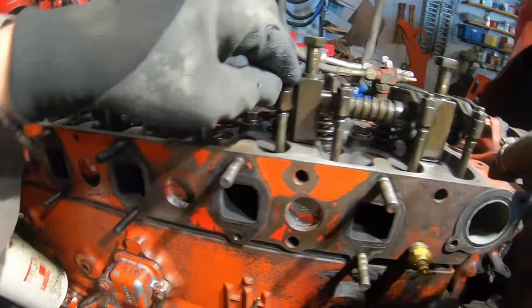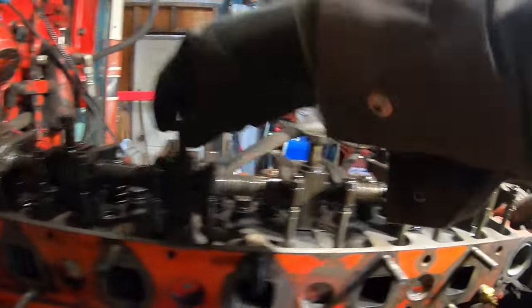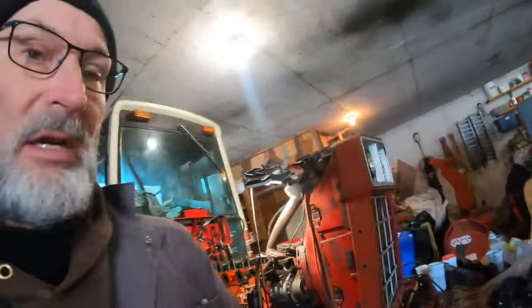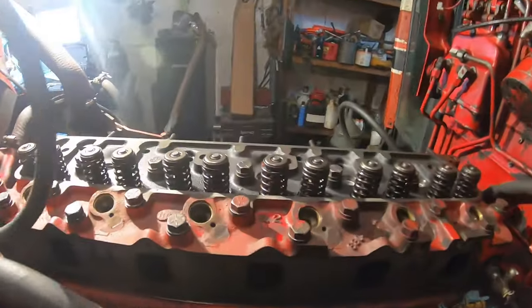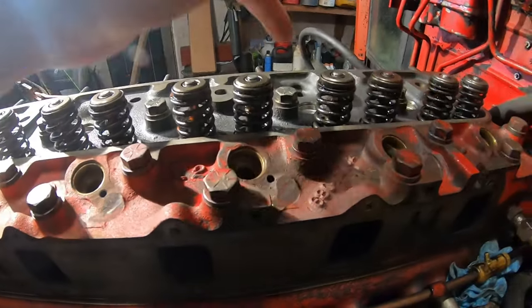We're going to put everything back — sitting nicely, nice and snug, making sure the threads catch first. According to the literature, there's a sequence for tightening these bolts. I've got them here on a diagram. I need to go one, two, three, four — starting from the middle — and torque them to 110 foot-pounds.